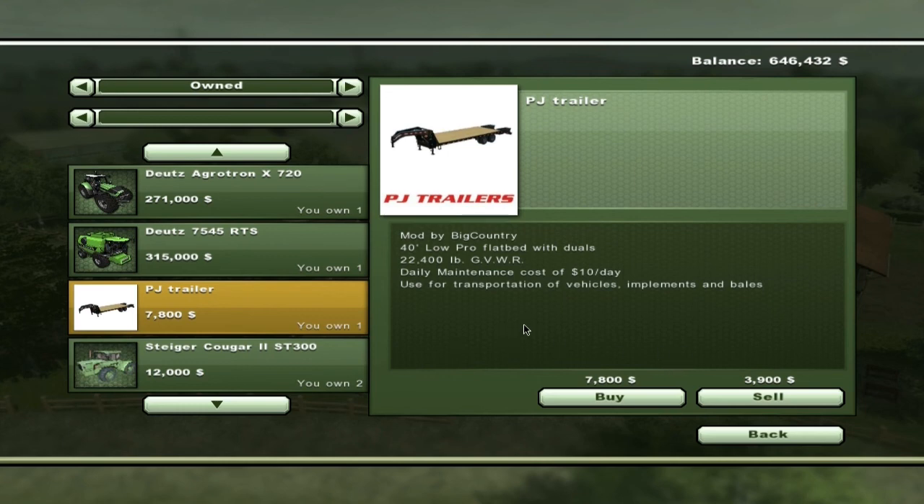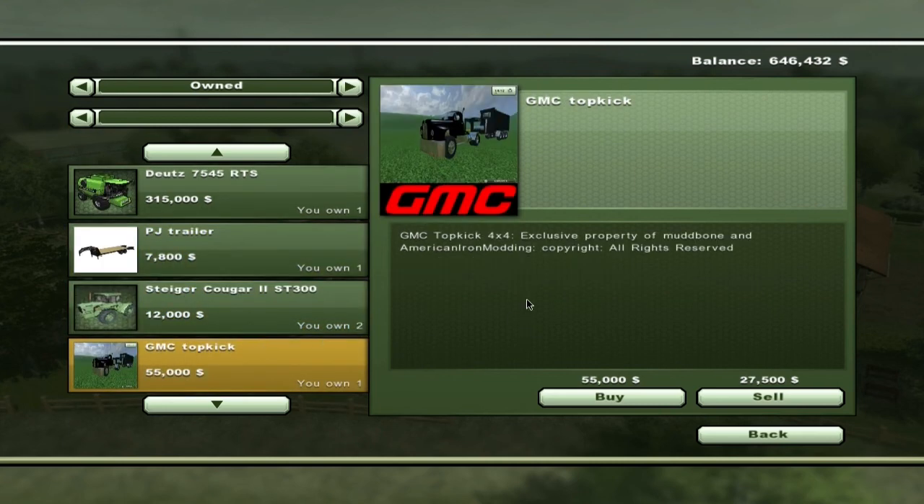It holds up to 22,400 pounds. The GMC Top Pick is not a regular truck — it is a 4x4 exclusive property of the American Iron Modding company. It doesn't have any maintenance per day and has a total cost of $55,000.